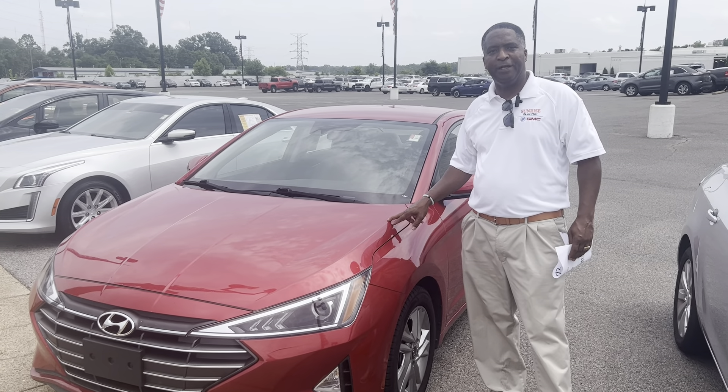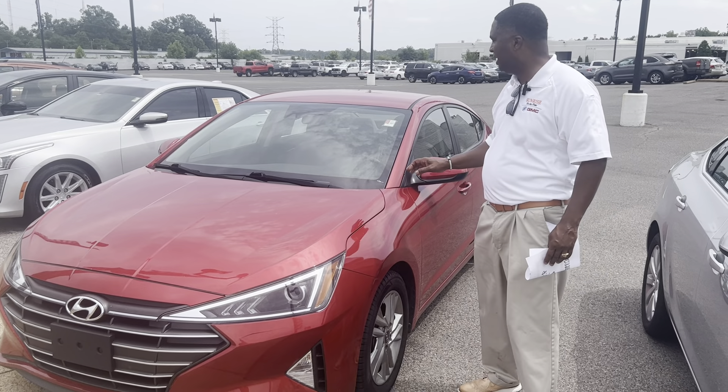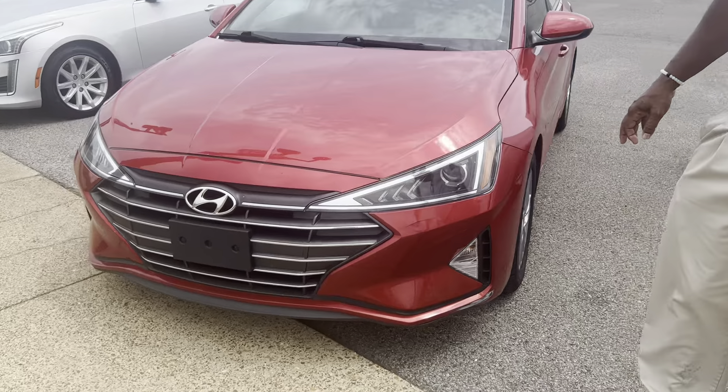With Sunrise Berry GMC, 1800 Covington Pike. Today we're going to be taking a look at this 2020 Hyundai Elantra — very nice ride, folks. Check out the front end on this vehicle. Clean look.